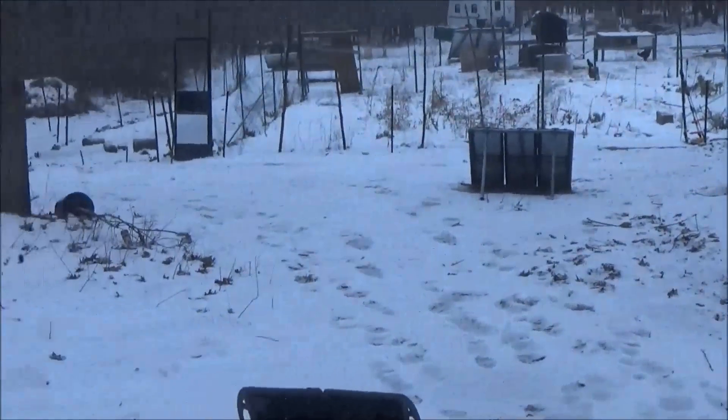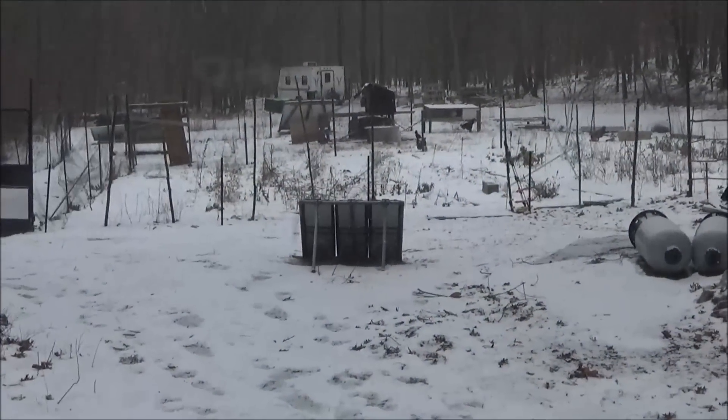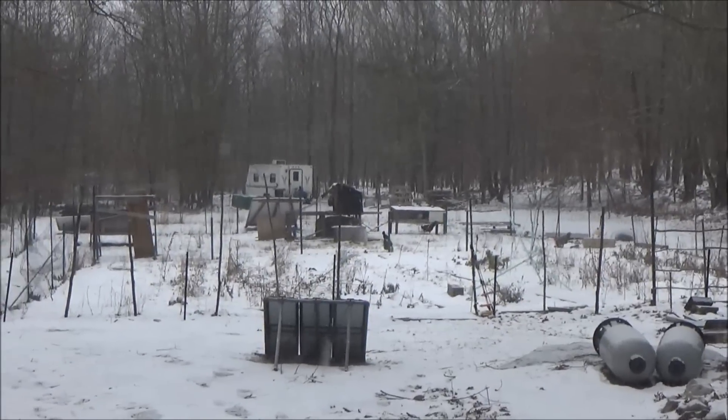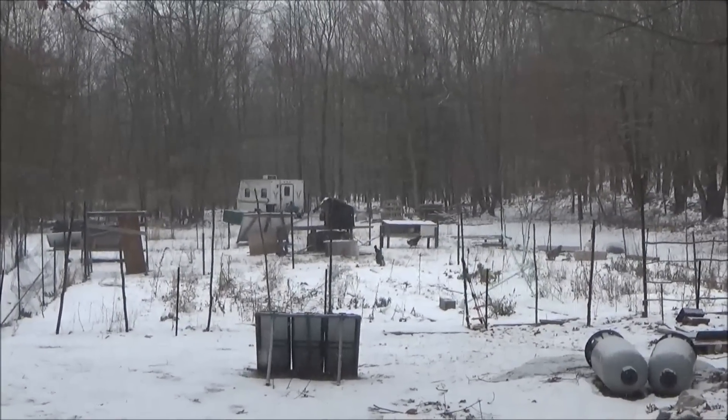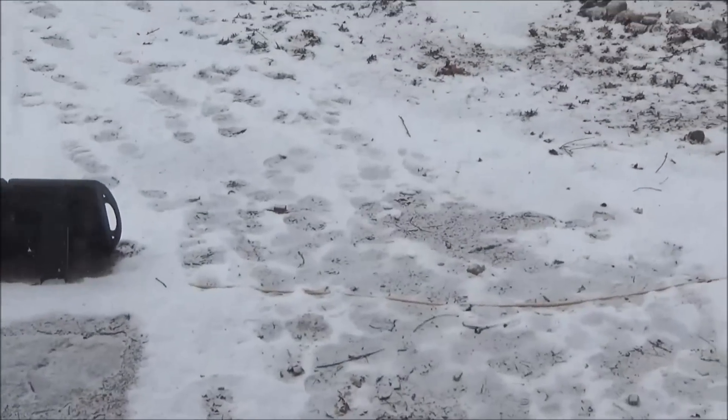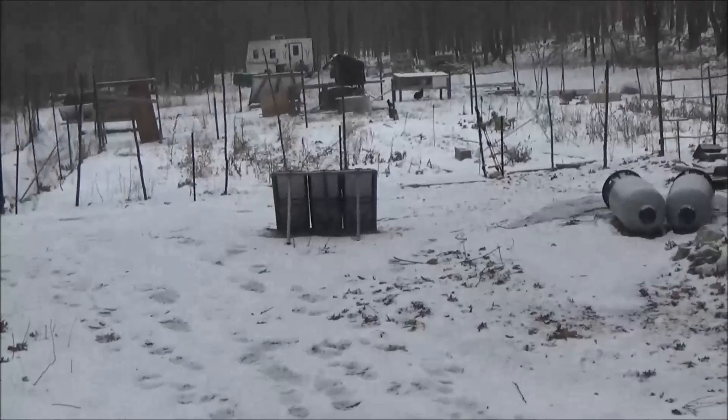Good morning, this is Troy from the Do It Yourself World and the snowy off-grid project. It's snowing again — supposed to get an inch of accumulation, but it's snowing really slowly today. It's been snowing for hours and you can see it hasn't amounted to much yet. So it's really slow and gentle.